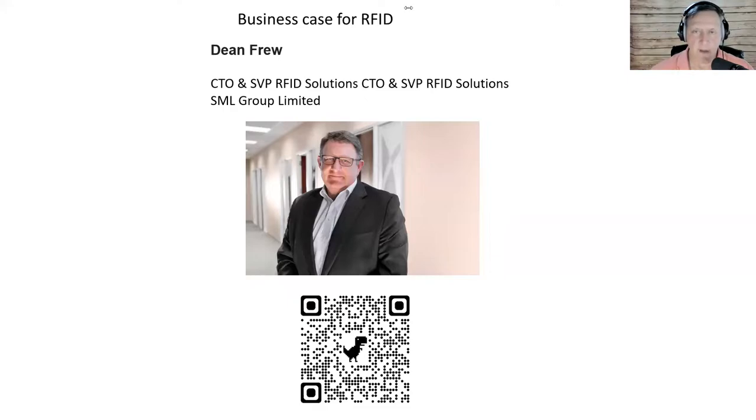For a long time RFID has been considered an apparel solution, but we're now seeing major retailers going outside the apparel bubble — into electronics, automotive, sporting goods, home goods, and more. Do you think the technology works for those categories, and what are the potential category expansions?